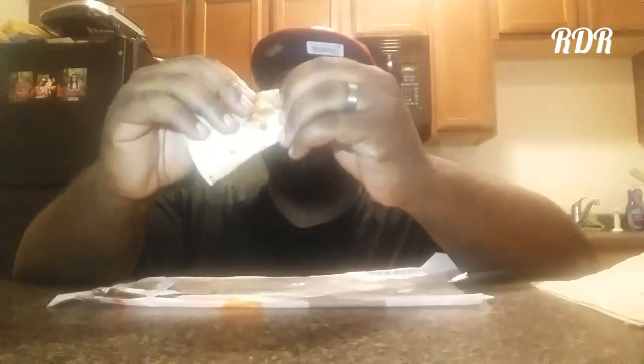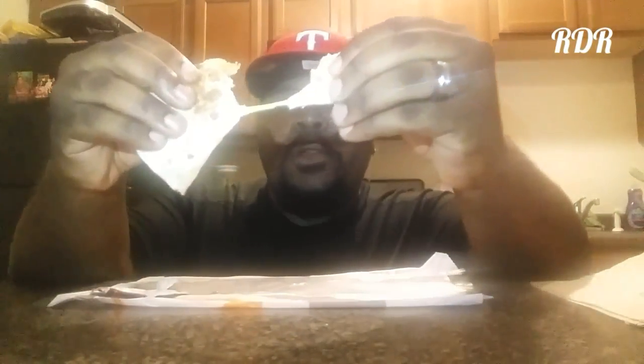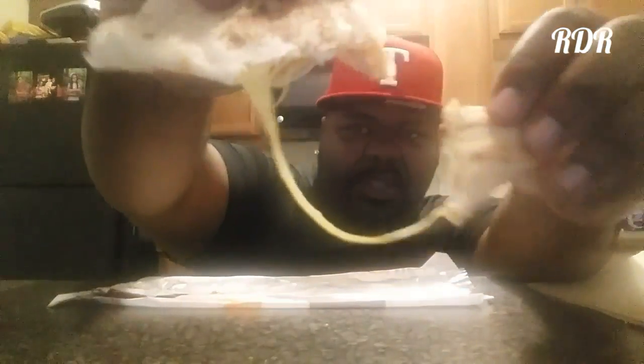I got a couple of these — got my wife some too. What do you think, love? You think it's pretty good? Pretty good, yeah. You ain't getting much meat up in there, huh? But it's super cheesy, as you can tell — super cheesy.